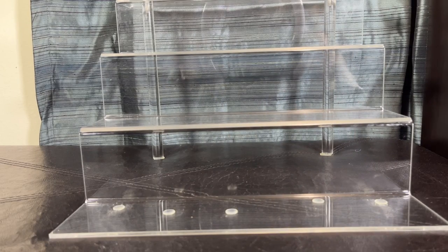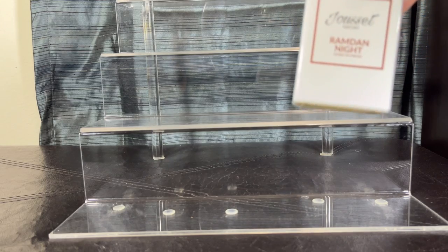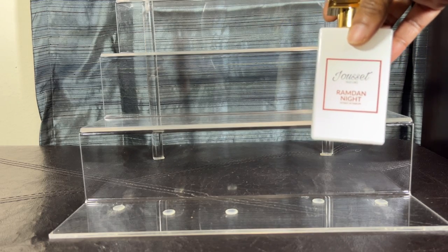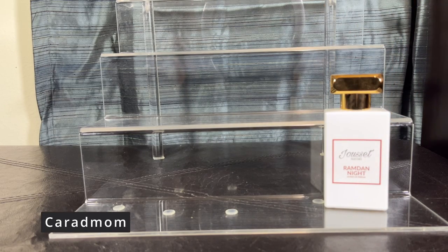We have made it to our spicy fragrances. My very first one is Ramdon Night. With this one you're going to get date, spicy notes, solar notes, and agarwood oud. Beautiful, absolutely gorgeous fragrance — to me, one of the more spicy cool-weather fragrances. It's by Jusette, which is known for their gourmand notes, so this one was outside of the box but a really good one.